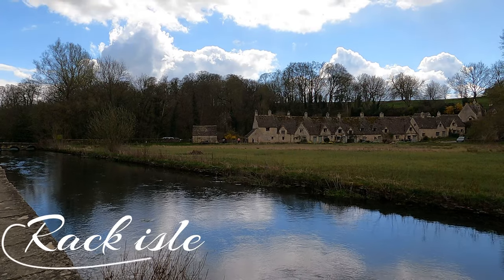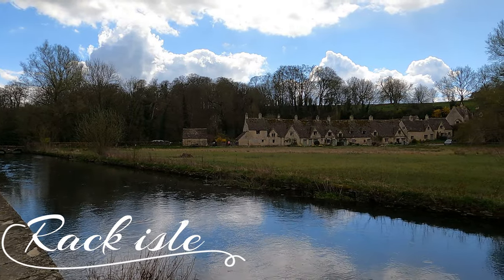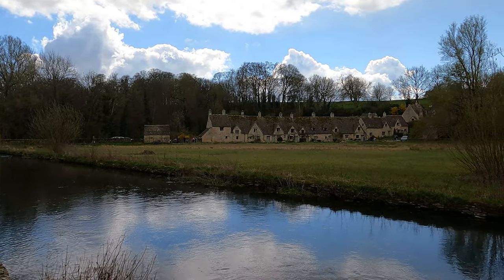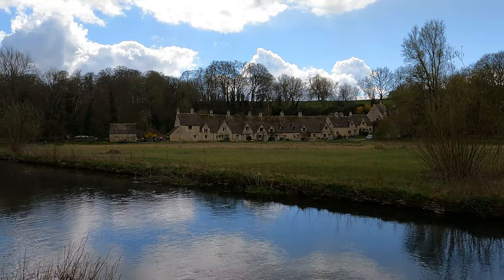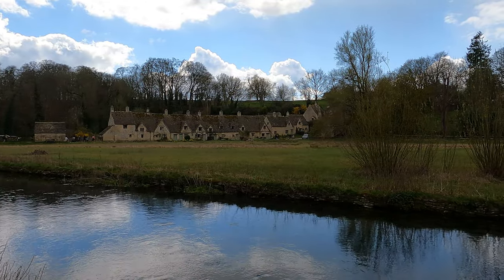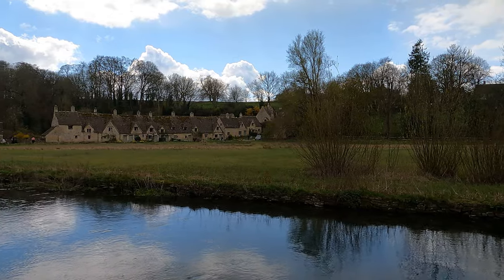The piece of land in front of us is called Rack Island, situated right in front of Arlington Row, and it was once used to dry the wool off. Nowadays it's just filled with loads of wildlife — absolutely full of birds. We've been seeing loads as we've been walking around: pheasants, moorhens, and ducks. It's right on the river and we've actually seen fish jump out — trout jumping out of the river. So lovely.